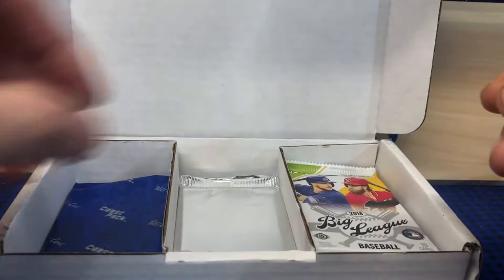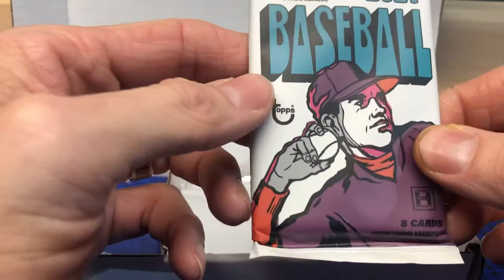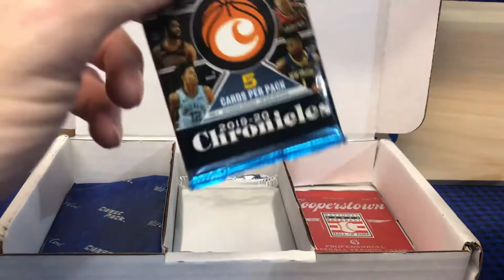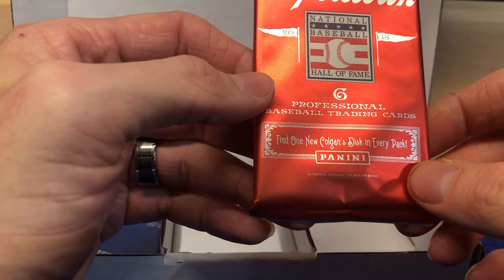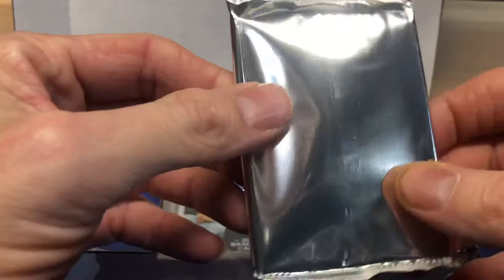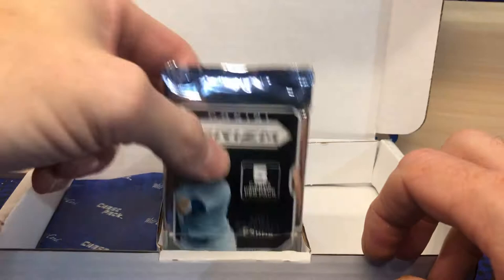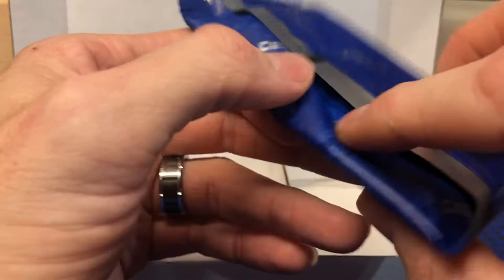We've got 2021 Topps Update baseball hobby, 2018 Big League hobby baseball, 2021 baseball Heritage Minor League hobby, another basketball pack — 2019-20 Chronicles — and Panini Cooperstown National Baseball Hall of Fame 2013.